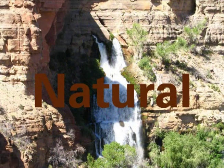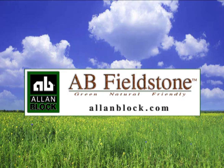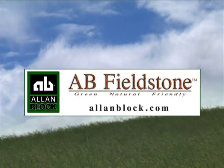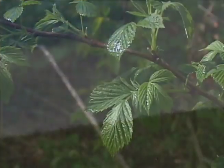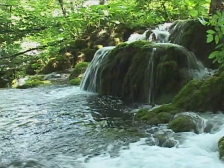Green, natural, and friendly. That's how we describe AB Fieldstone from Allen Block, the revolution in retaining walls the world has been waiting for. AB Fieldstone respects the environment in every sense of the word green.